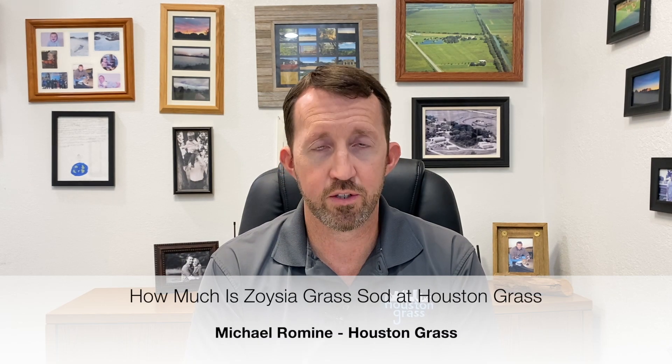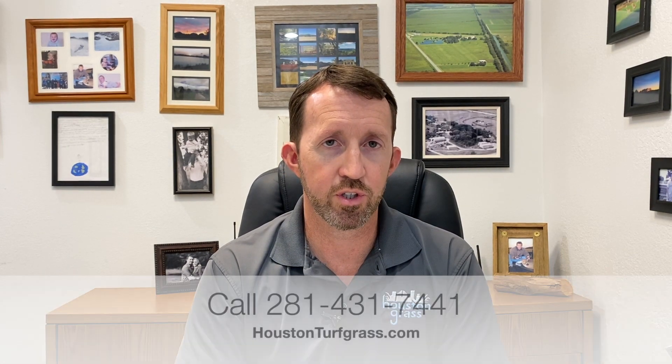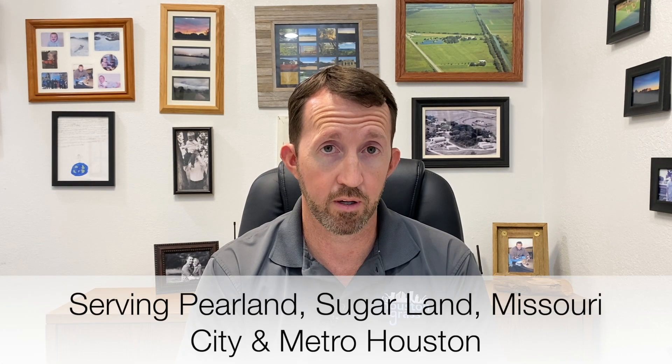How much is zoysia grass? We carry three different types of zoysia: palisade zoysia, which is a little bit thicker bladed, and we also carry emerald and cavalier zoysia, which are our two finer bladed varieties.